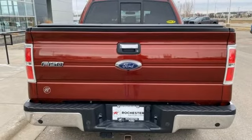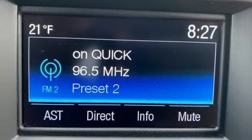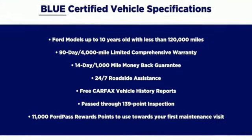Air conditioning, front tow hooks, electronic shift on the fly, and wireless audio streaming. Every generation has its Ford. This is yours.